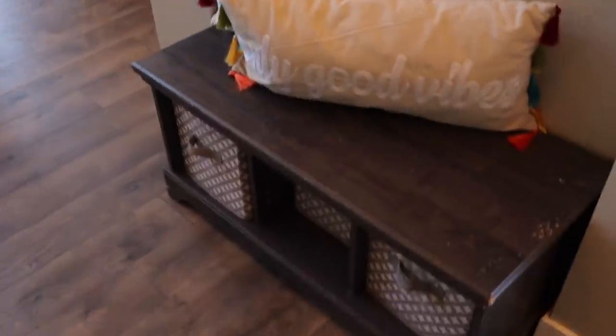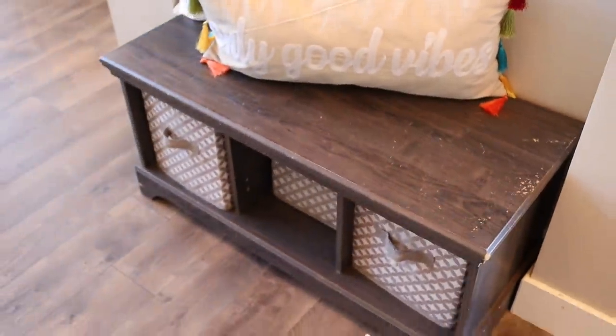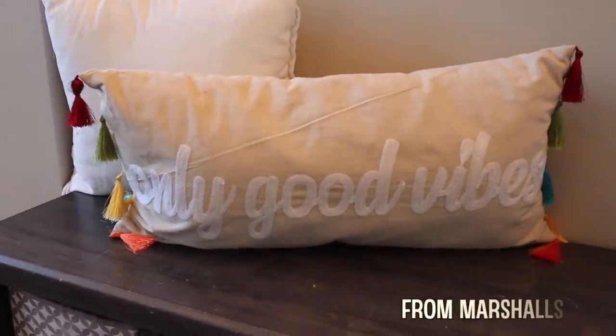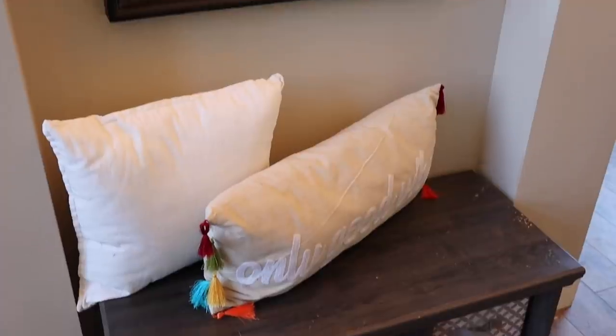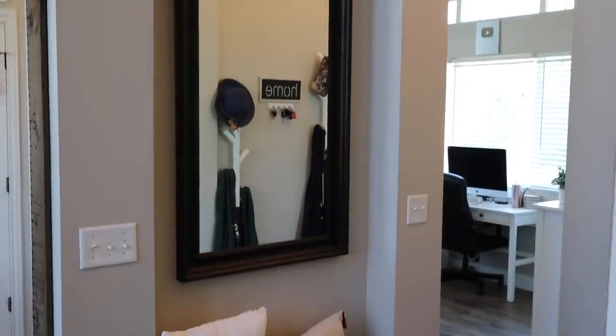Coming out of the office, there's this bench we've had for several years from Wayfair Online — it's pretty worn but still great. It has three bins, one for each boy. I picked up this summer pillow that says Only Good Vibes with fun tassels on the edges, and the pillow behind it is from Ikea. Right above the bench is a really tall mirror from Ikea that just fit the space so perfectly when we moved in.